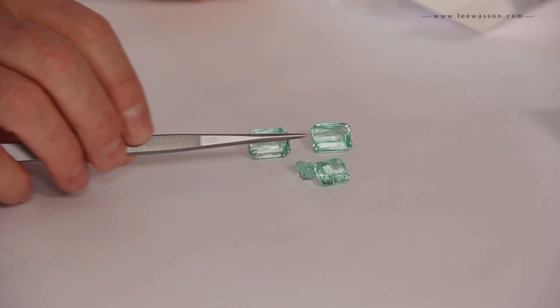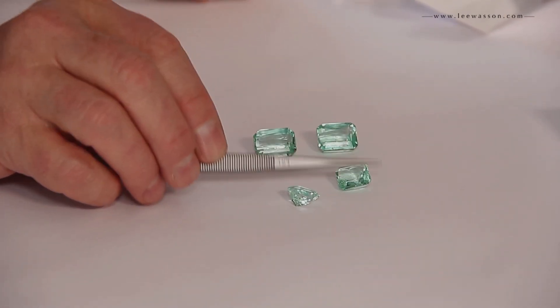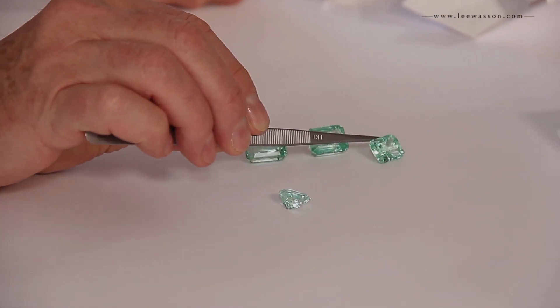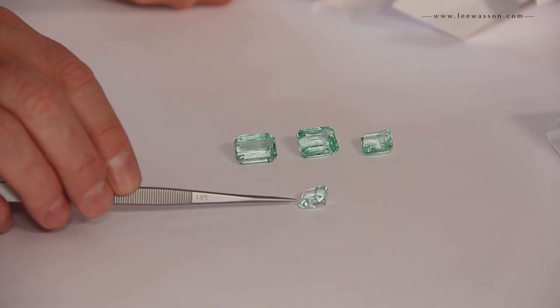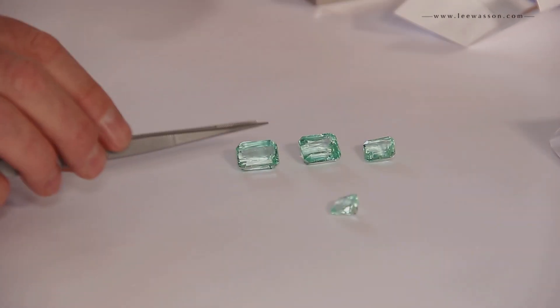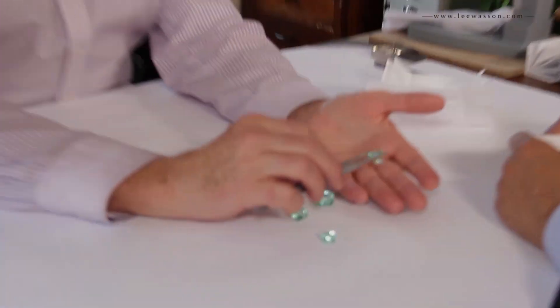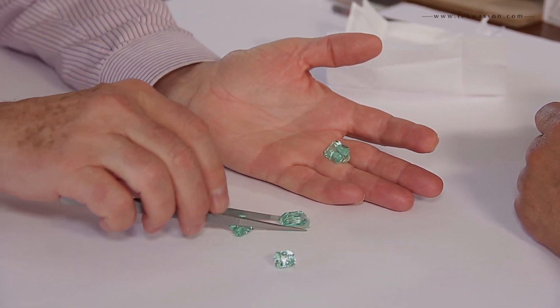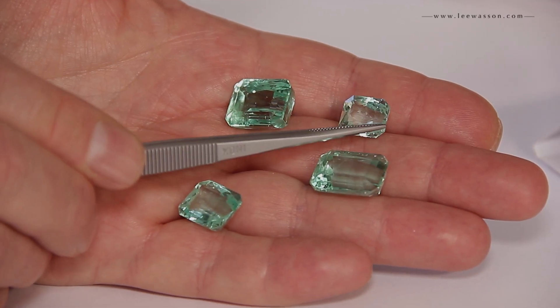10, 15, 20, 25 carats — very light color. On a scale of 1 to 10 these would be about a one. They're very light, very clean, very big stones, but very light.